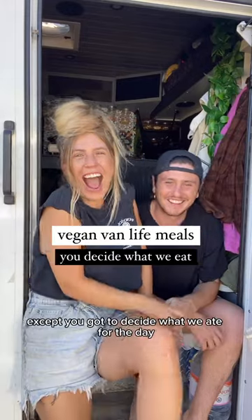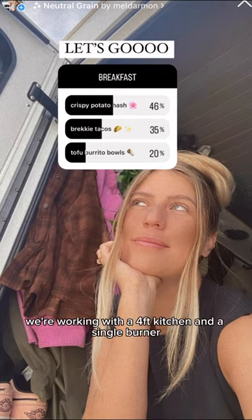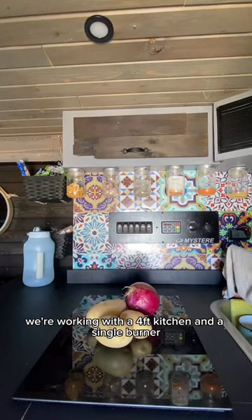Here's a full day of vegan van life meals, except you got to decide what we ate for the day. Starting with breakfast, you chose crispy potato hash. We're working with a four-foot kitchen and a single burner.